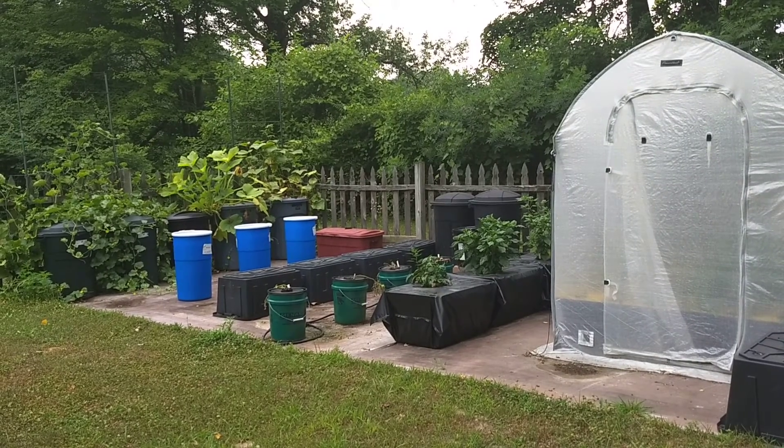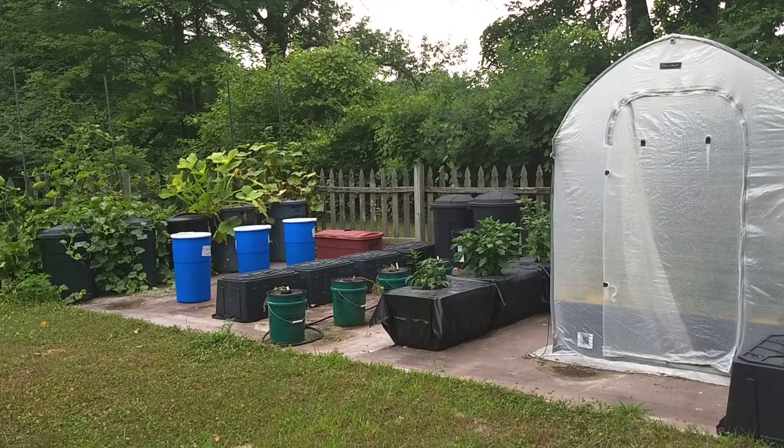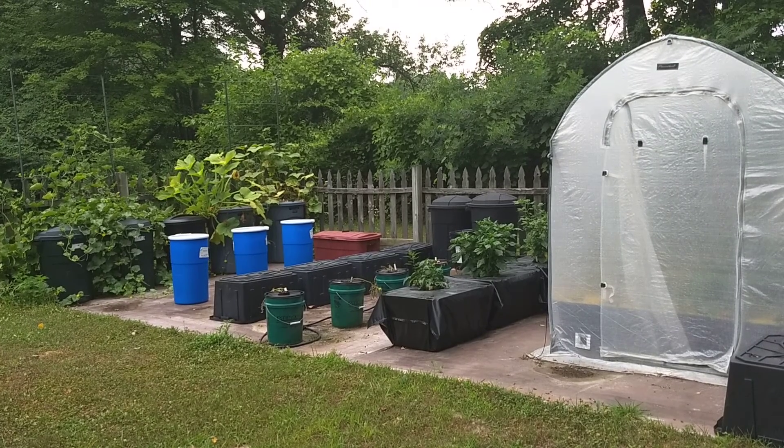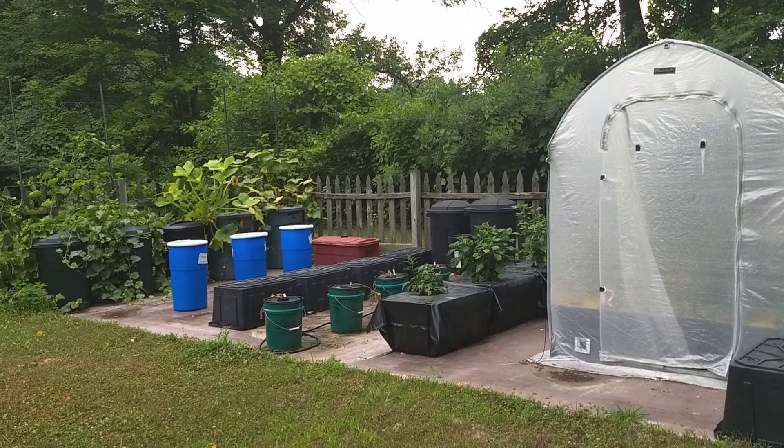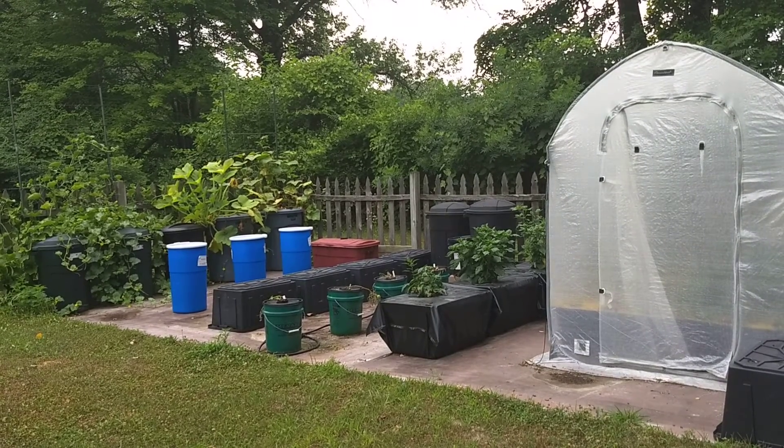A few things that I've noticed right off the bat: the 27-gallon containers to the bottom right that have the hot pepper plants seem to be doing quite well. However, there are other aspects of the garden that are not.